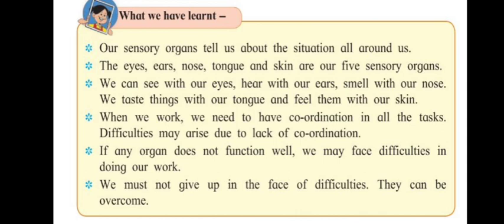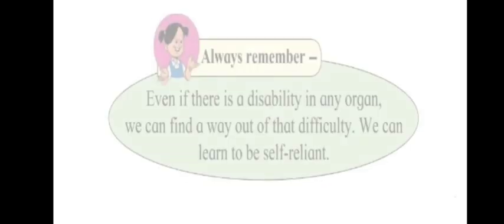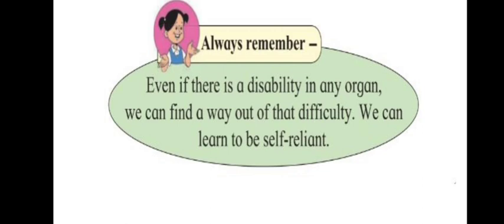If any organ does not function well, we may face difficulties, but we must not give up — they can be overcome. Always remember: if there is a disability in any organ, we can find a way out. We can learn to be self-reliant — if there is something you cannot do, learn to do it in another way and be independent. Don't depend on others every time; learn to do things on your own.